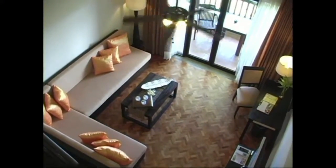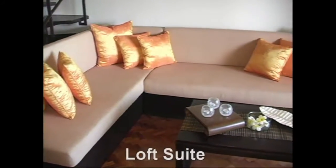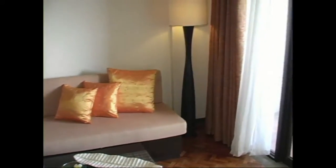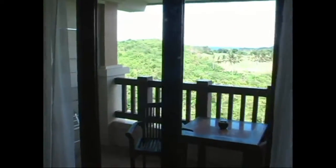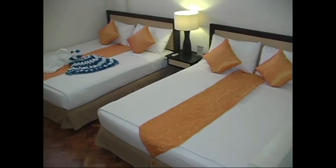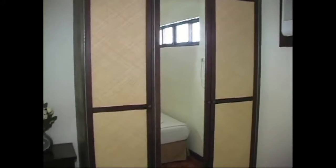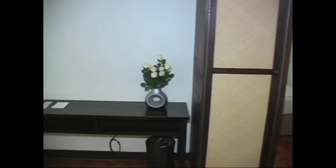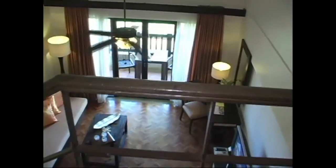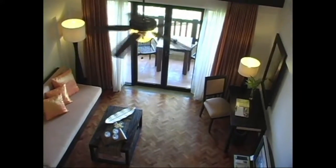Here we're looking at the loft suite. Here you have a large L-shaped sofa. The rooms are really well lit and have a nice balcony area, as you can see here. Many of the rooms have an absolutely beautiful view of the fairways and blue water golf course. This is the second bedroom, with a mirrored wardrobe and luggage rack. Here's a view from the upper loft down into the main area — ceiling fan and really, really nice.